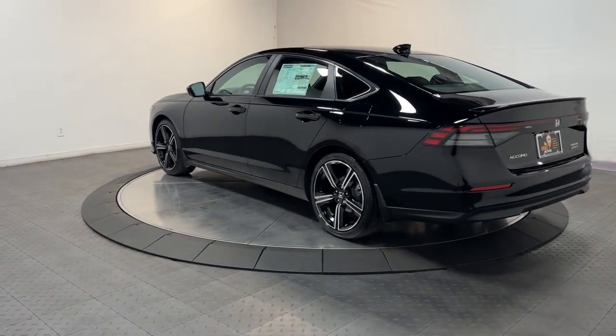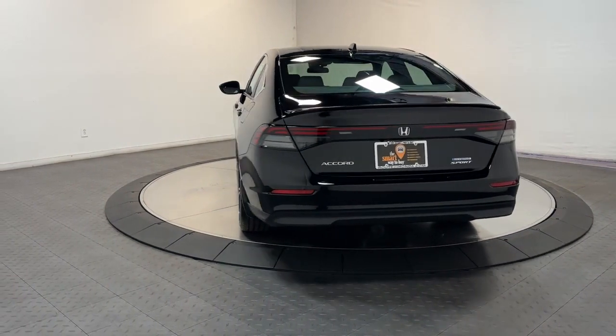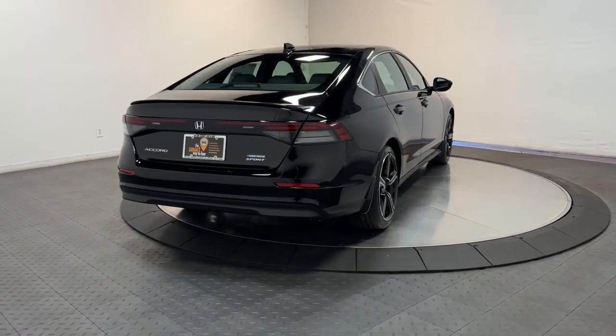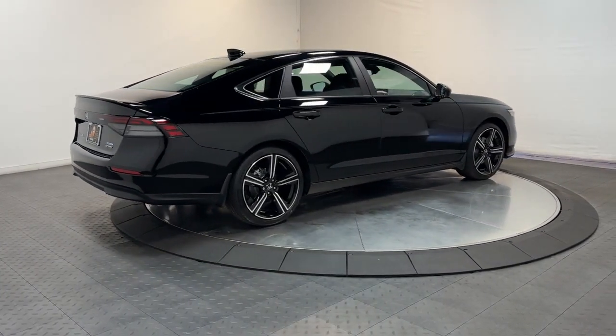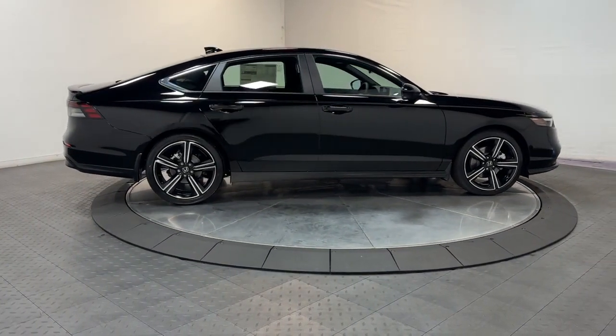The following are some of this vehicle's highlighted options: Apple CarPlay and/or Android Auto, heated driver's seat, keyless entry, moonroof, adaptive cruise control, lane keeping assist, backup camera, dual zone AC, steering wheel audio controls, and alarm.